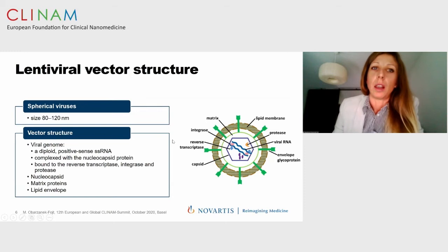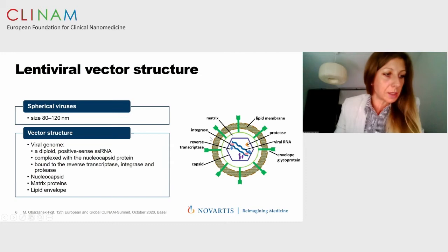Lentiviral vectors are spherical particles of approximately 80 to 100 nanometers. The viral vector genome is a diploid positive-sense single-stranded RNA complexed with nucleocapsid protein and bound to reverse transcriptase, integrase, and protease. Nucleocapsid is enclosed in a protein shell formed by the capsid protein. This internal core is surrounded by matrix protein interacting with the lipid envelope protein. The lipid membrane contains the envelope glycoprotein, which is crucial in binding to the cell membrane through transmembrane and surface domains, with the surface domain specifically interacting with receptors on the cell surface to mediate viral vector entry.